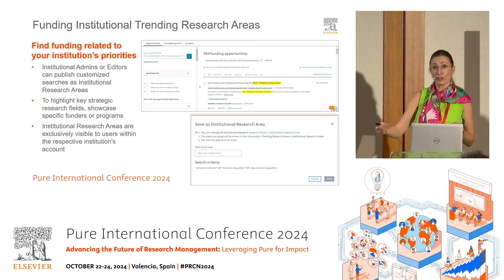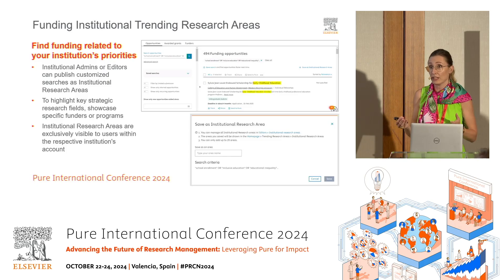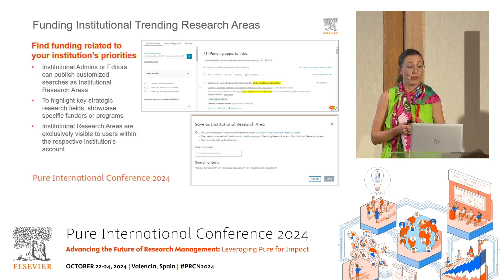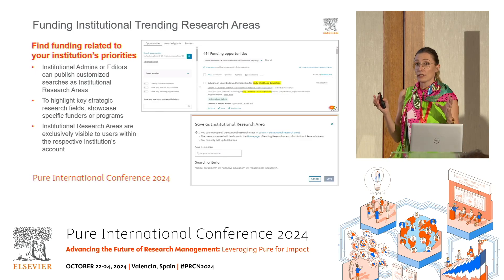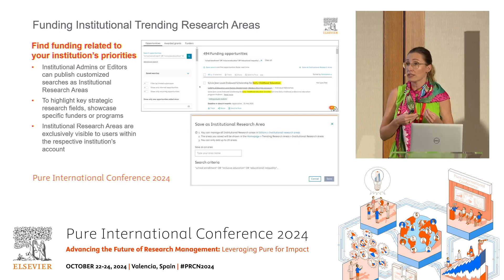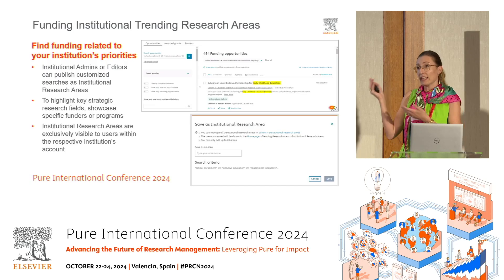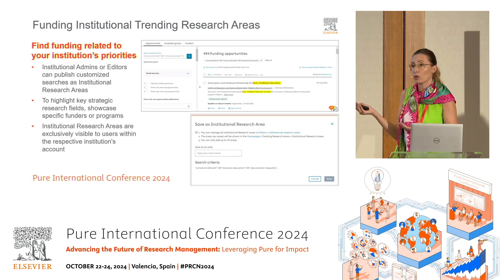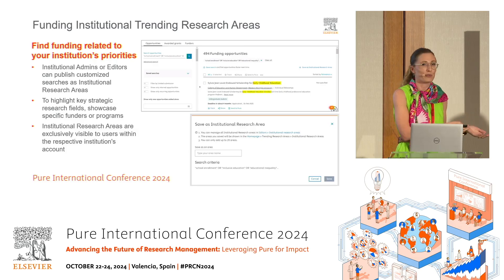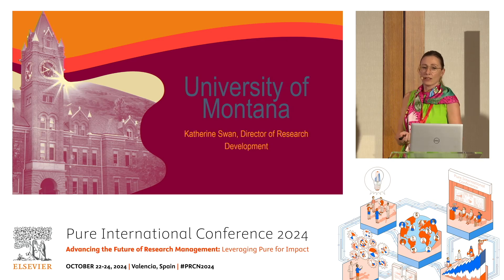This year, we took it a step further and made it possible for institutions to customize the trending research areas section in Funding Institutional. Institutional admins and editors can publish customized searches as institutional research areas, and these will also appear on the start page of the tool. Whenever a researcher logs in from their institution, they can see what really matters to the institution. These are exclusively visible to researchers of that institution — if you publish one at UTMB, it won't be seen at Montana.